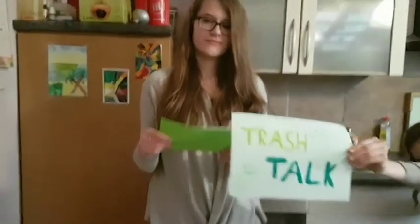Today is the episode of Trash Talk! Today we talk about trash and how to separate it in Germany. I'm Alina and my two guests today are Cassandra and Luca.